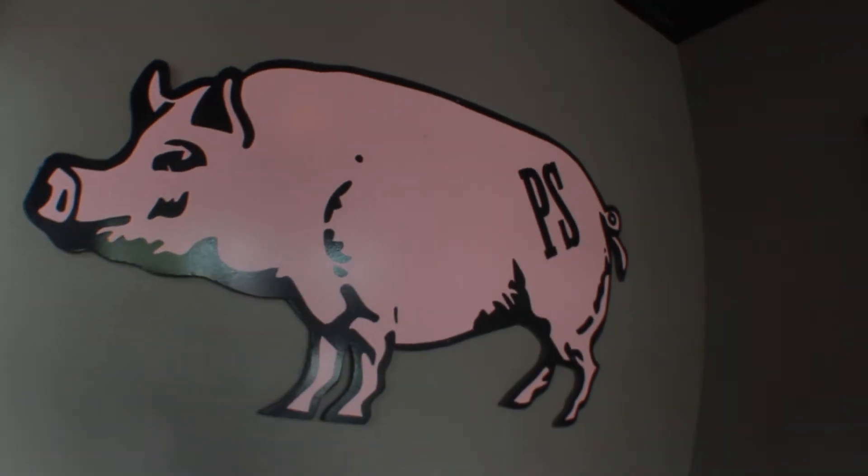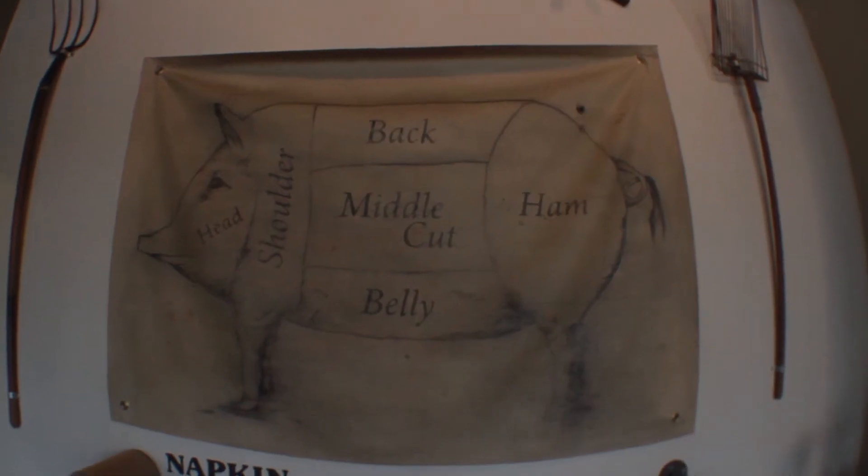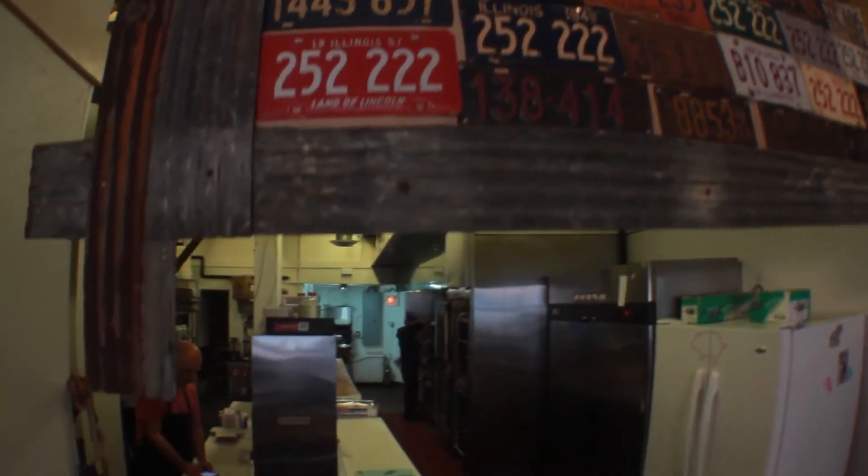We chose Avondale for the fact that we felt we could bring barbecue to the neighborhood. We also do some smoked steak and pork belly pastrami that's unique to Chicago that we love so much — not something you normally see on a barbecue menu, but something that we enjoy to make. That's really what we wanted to try and do when we came to Avondale: bring them something that they hadn't seen before.